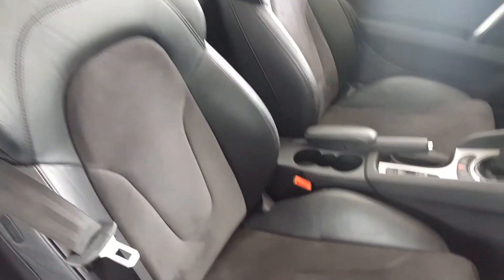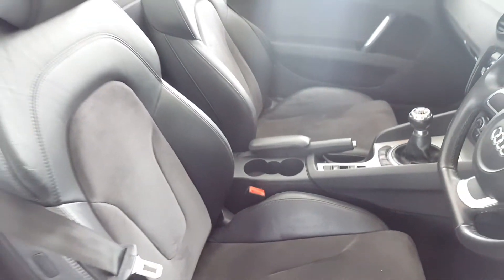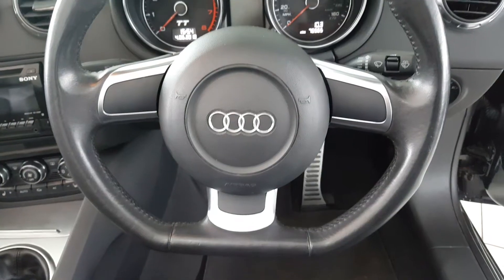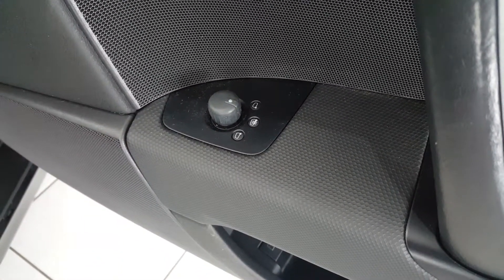The interior is trimmed in black leather, charcoal grey Alcantara centres, and heated seats. It has the brushed aluminium centre console, flat-bottomed leather steering wheel, power windows, and power-adjustable heated mirrors.